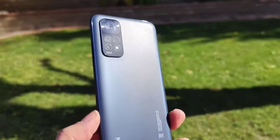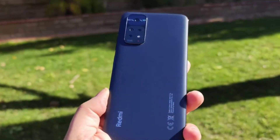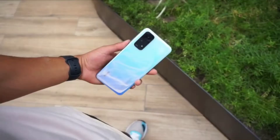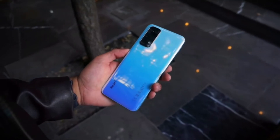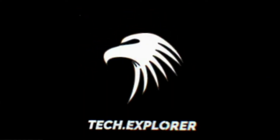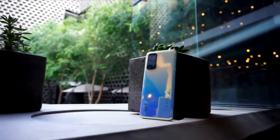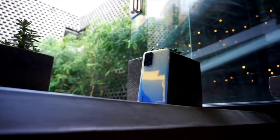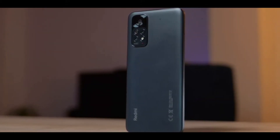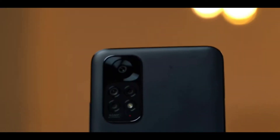Take a look at the Redmi Note 11 and you wouldn't think it's a budget phone that costs as little as it does. It feels light but well constructed in the hand, the matte plastic backing is comfortable to the touch and feels more premium than we expected it to, and even the rear camera bump is tastefully handled. At a mere 8.1mm thick, this is more svelte than a lot of the budget phones that have crossed the TechRadar Reviews desk, and all the curves and ridges on this phone are tastefully and thoughtfully positioned.